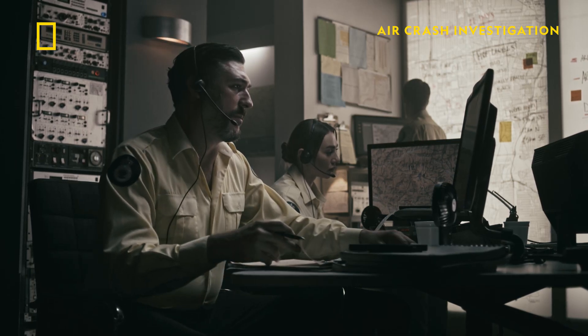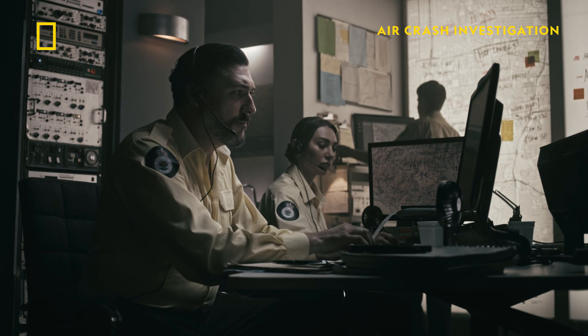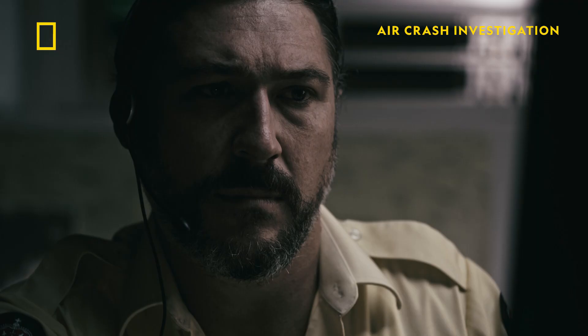The fire control centre in Cooma, Australia, serves as a local base for the New South Wales Rural Fire Service. It coordinates firefighting efforts in the area, both on the ground and in the air.